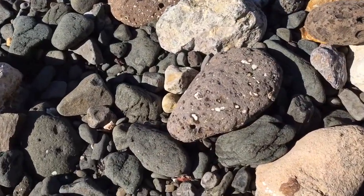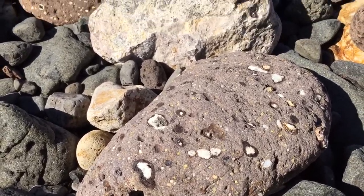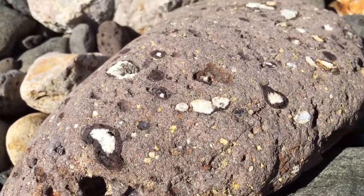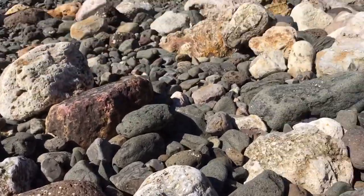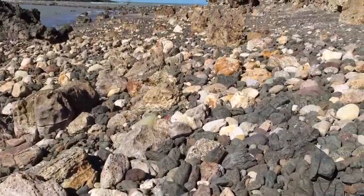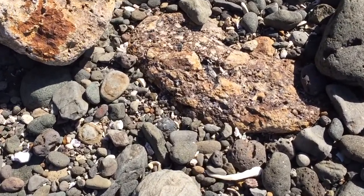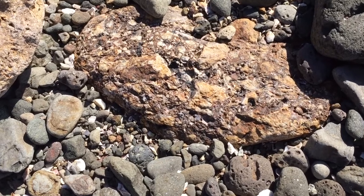Another example of the agates forming in the vesicle. Although I haven't done it myself, I'd imagine this conglomerate would be really nice cut and polished.